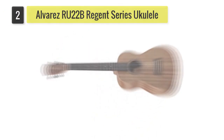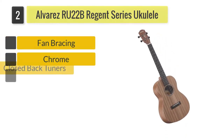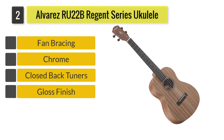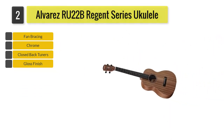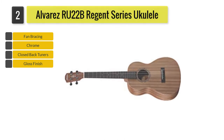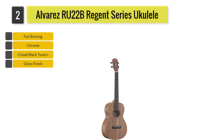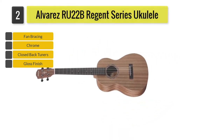Number 2: Alvarez RU-22B Region Series Ukulele. Designed skillfully to fulfill your needs, Alvarez comes up with its very own instrument which may be your potential best baritone ukulele. Packed with features that could be found in a high-end model, the RU-22B proves that you don't have to break the bank to get the best baritone ukulele.